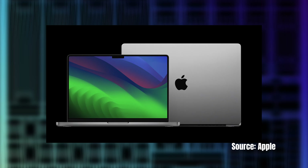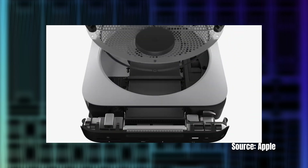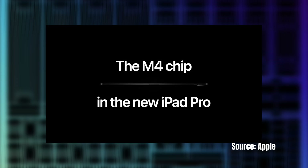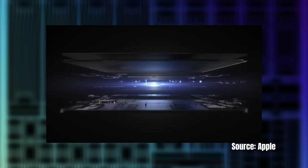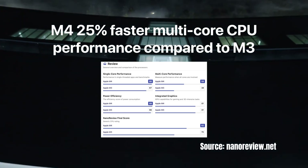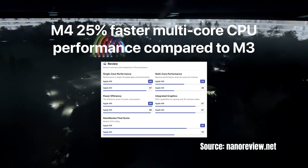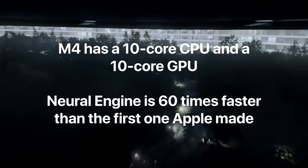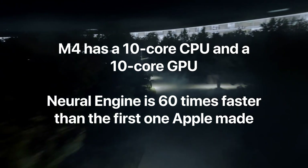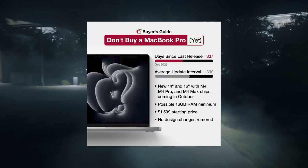Apple last updated the MacBook Pro and iMac lines during a virtual event on October the 30th last year, whilst the Mac Mini was last updated in January last year. Notably, the M4 chip already exists in the latest iPad models, which launched in May. Geekbench 6 benchmark results show that the M4 chip offers up to 25% faster multi-core CPU performance compared to the M3 chip found in several current Macs. The M4 chip is available with up to a 10-core CPU, whereas the M3 chip has an 8-core CPU. Of course, we're still waiting for Apple to announce the higher-end M4 Pro and M4 Max chips.